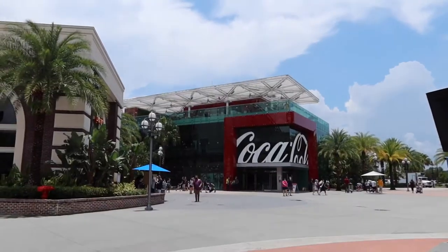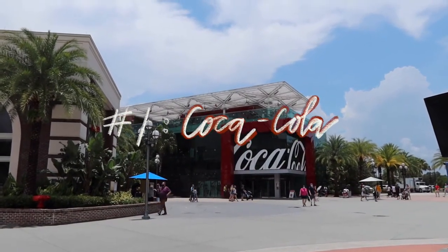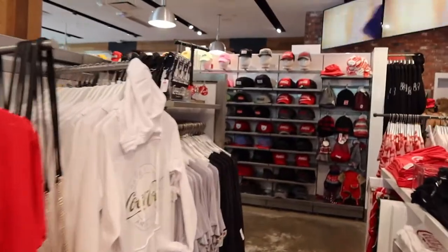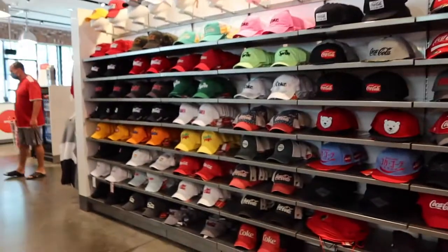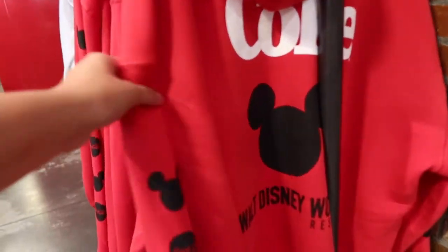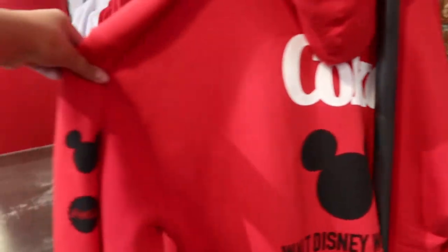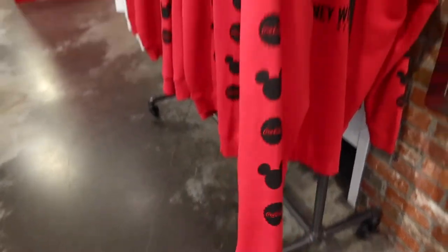Our first stop of the day is the Coca-Cola store. Honestly, I feel like it's a little underappreciated and not many people know everything about it, so I am here to guide you into the light. This is the first floor. It has t-shirts, hats, magnets, stickers, backpacks. I found this super cute crossover sweatshirt with Disney and Coke, but your girl just did not have $40 to drop on it.